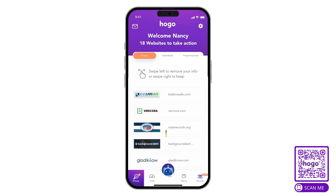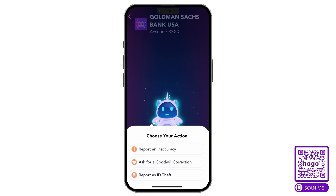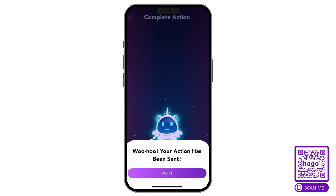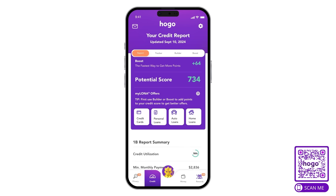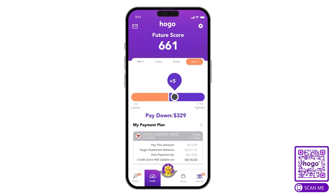HOGO's experts can remove that information for you on your behalf. Got a blemish in your credit report, like a late payment? No problem. With HOGO, you can take action on negative credit items in just one tap on the app. It's as simple as pushing a button to dispute issues directly within the application. HOGO also creates custom plans to help you boost your credit score, with users reporting an average of 60 points within the first month.